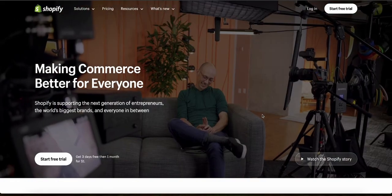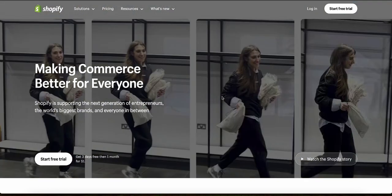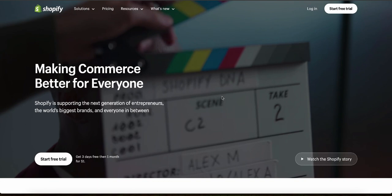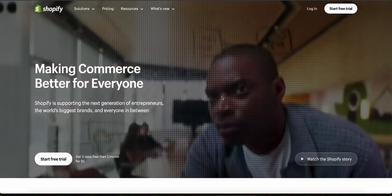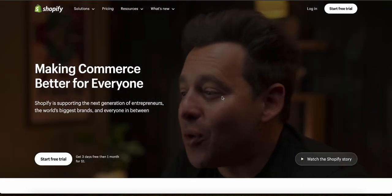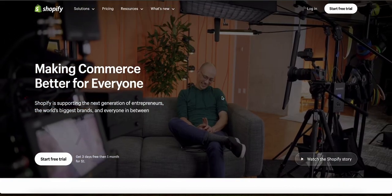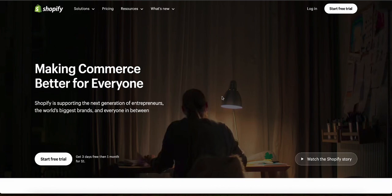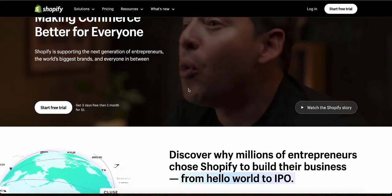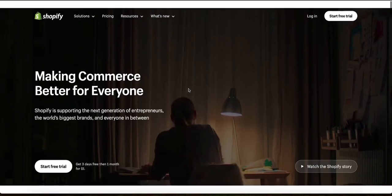Both tools have their pros and cons, and the best one depends on your specific needs. If you're interested in starting a new e-commerce business or moving an existing one, I'd recommend Shopify — it's one of the most popular e-commerce platforms in the world, and you can try it for an entire month for just $1. Links to all tools, platforms, and relevant resources are in the description box below. Drop any questions in the comments section and I'll do my best to help.